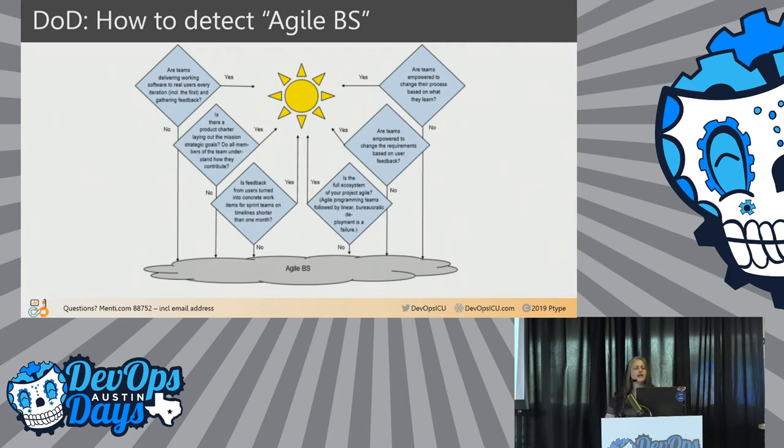The Department of Defense put out a document on how to recognize agile BS. It's a flowchart — you can Google it, it's not classified. A few things they want to make sure you're doing: Are teams delivering working software to at least some subset of real users every iteration, including the first, and gathering feedback? Is feedback from users turned into concrete work items for sprint teams on timelines shorter than one month? And are teams empowered to change the requirements based on feedback? That last one is my favorite — I would love to be changing requirements when user research and testing shows people don't want what we're planning to build.